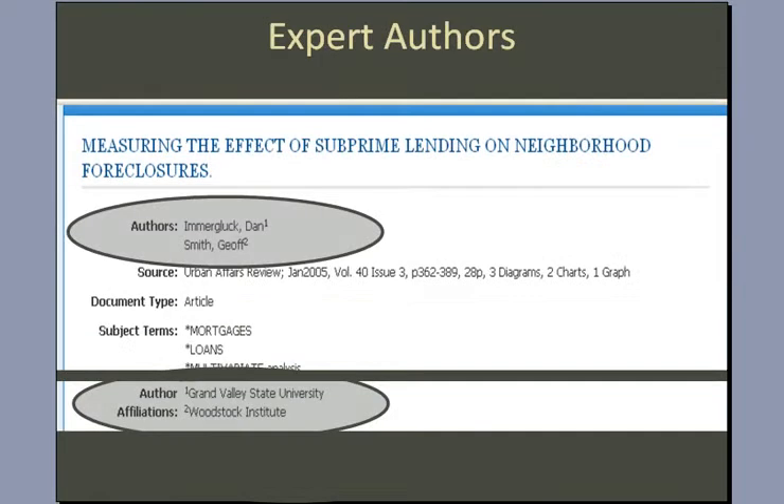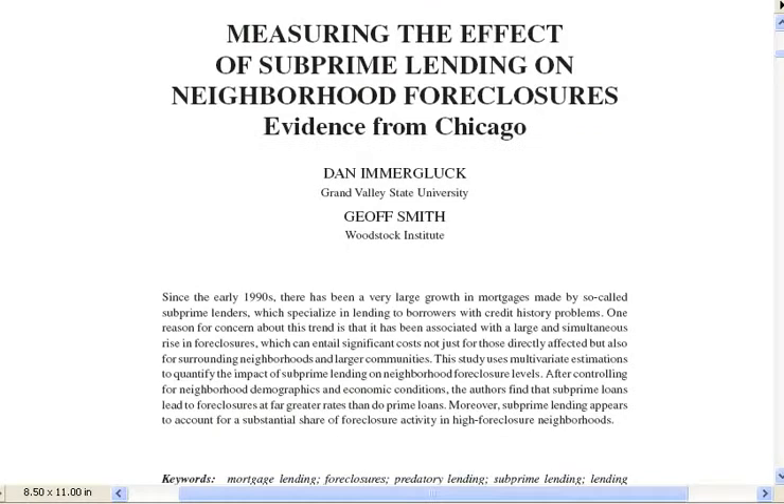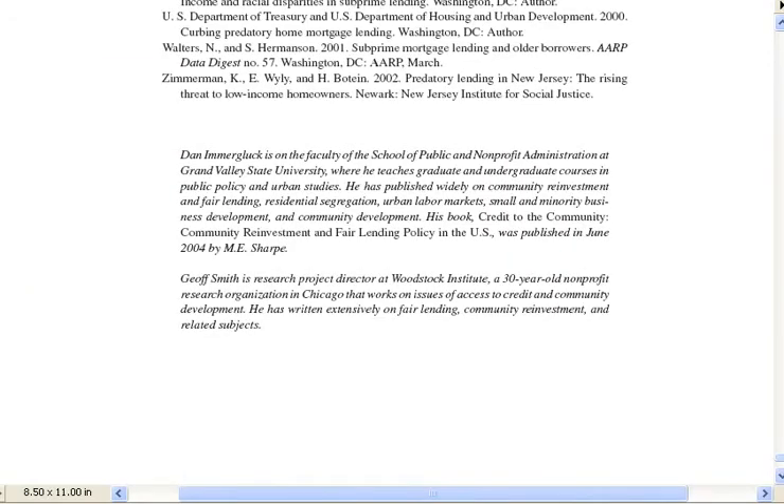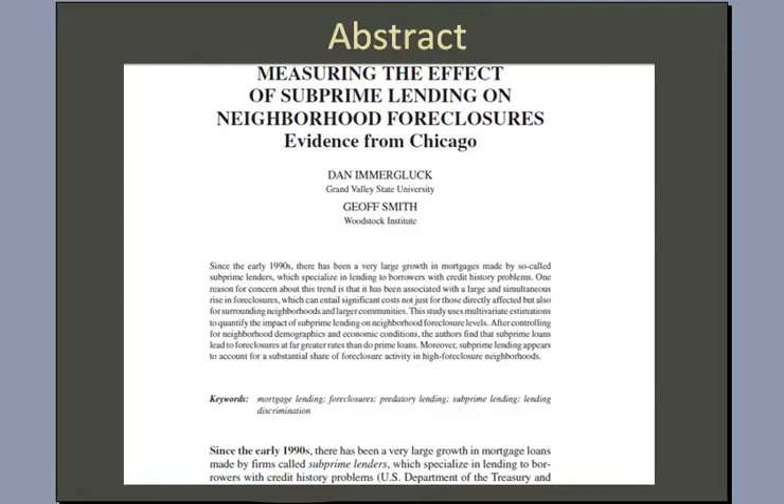From the article record, I can see that both of these authors are affiliated with institutions — one a university and the other a research institute. This information on the author's affiliations is also available on the first page of many articles, and if it's not available on the first page, often you'll find it at the end of an article. In this case, it actually describes the author's positions in the institutions with which they work. So these guys do look like experts.